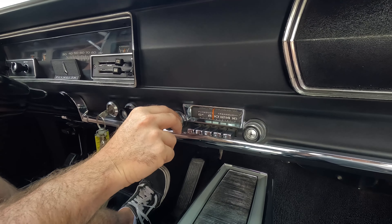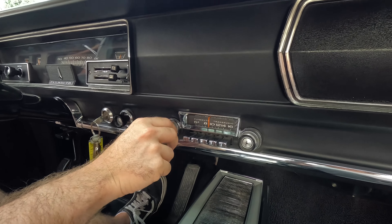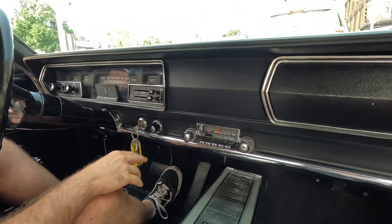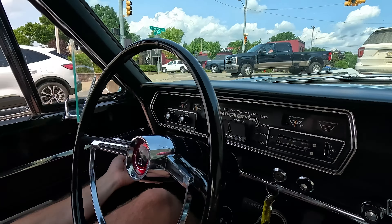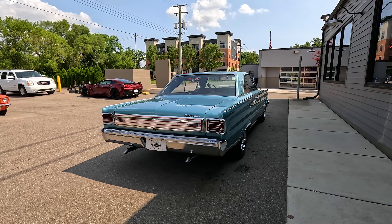Not bad. This 318 woken up a little bit — that feels really nice. AM radio plays nice. Light pull over here. This stuff is just all nice and smooth.